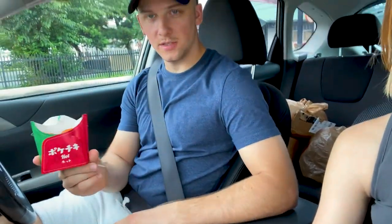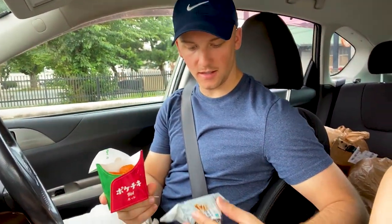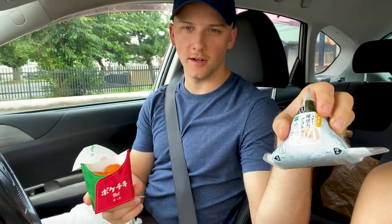All right, we just went to Family Mart and we're going to show you what we got. What did you get, Matt? We got the spicy chicken nuggets and the pork with spicy mayo wrapped in rice.